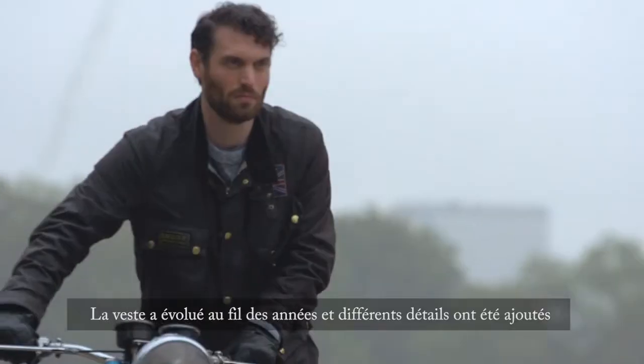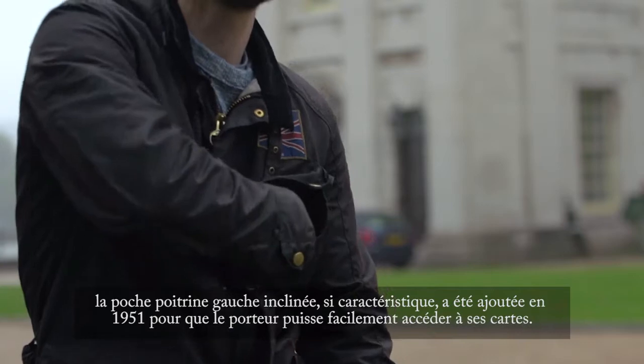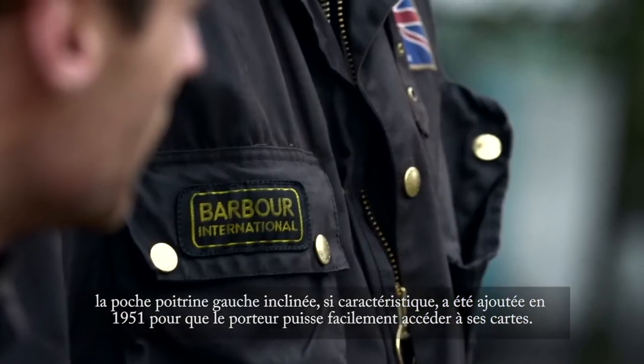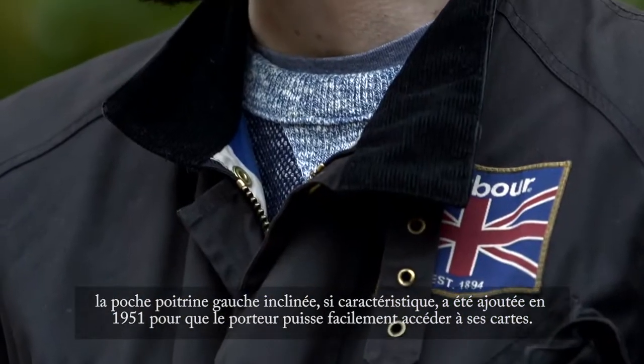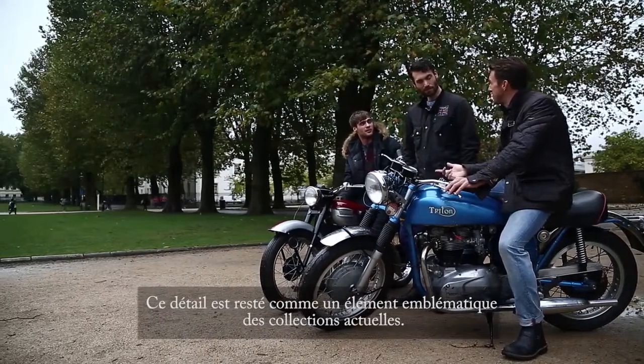The jacket evolved over the years with various details being added. The distinctive slanted left breast pocket was added in 1951 to allow the wearer easy access to maps. These features remain as iconic design elements in the collection today.